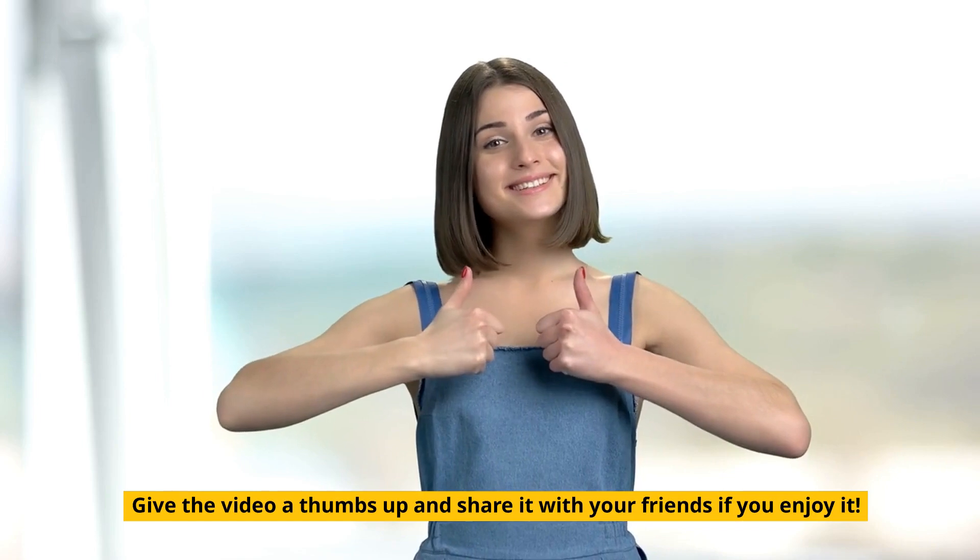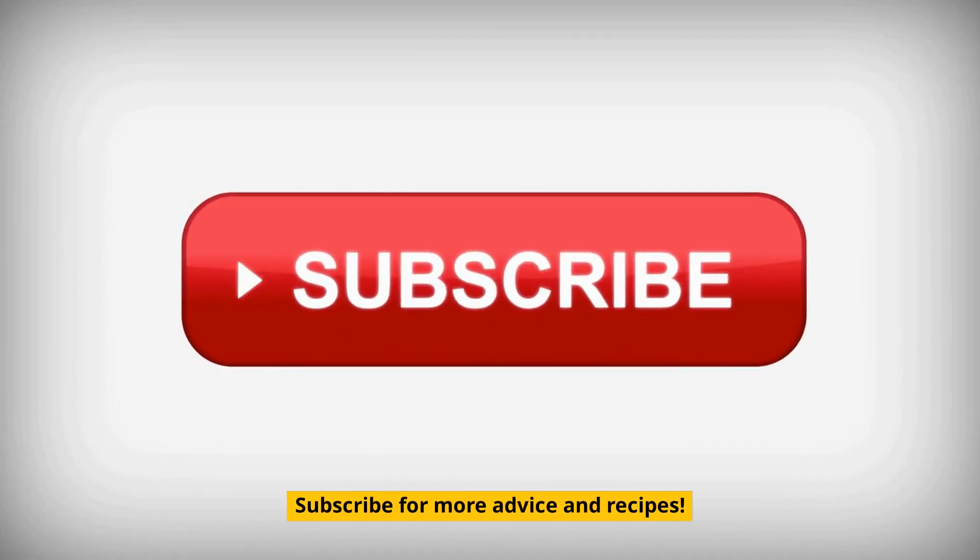Give the video a thumbs up and share it with your friends if you enjoy it. Subscribe for more advice and recipes.